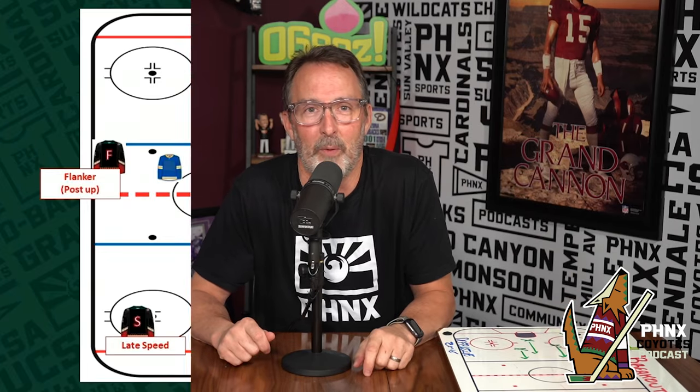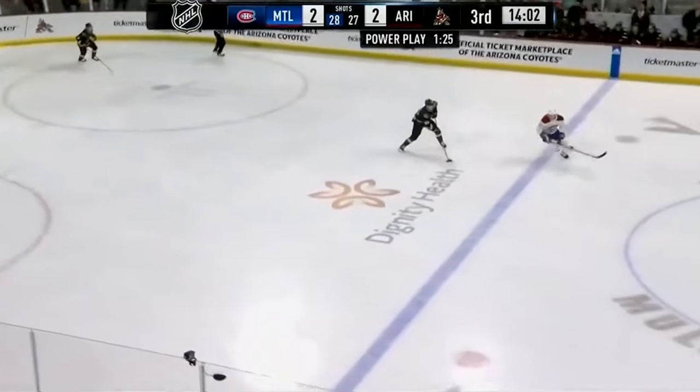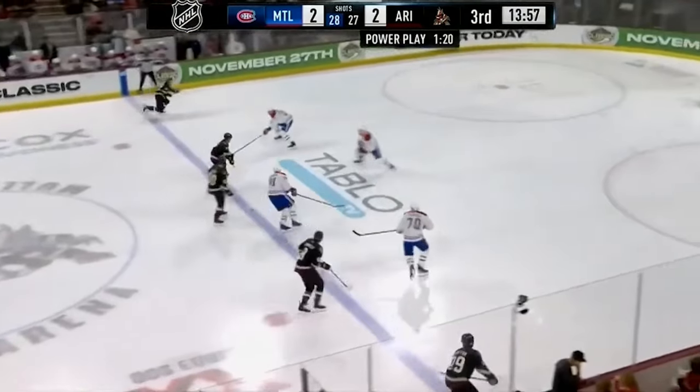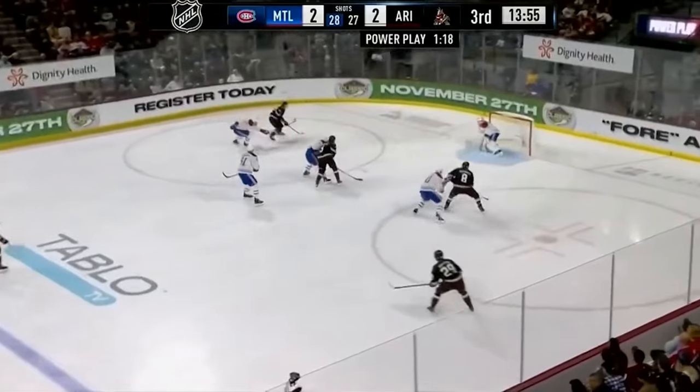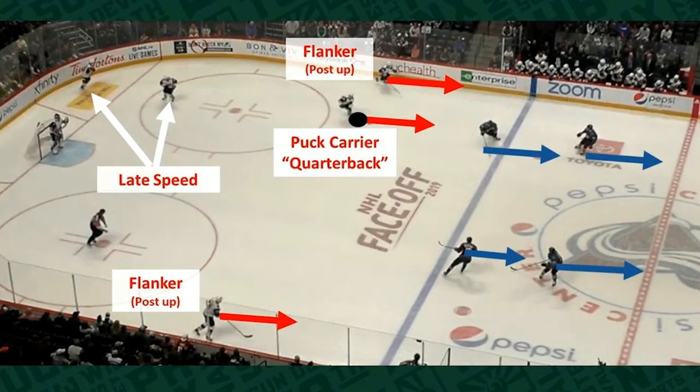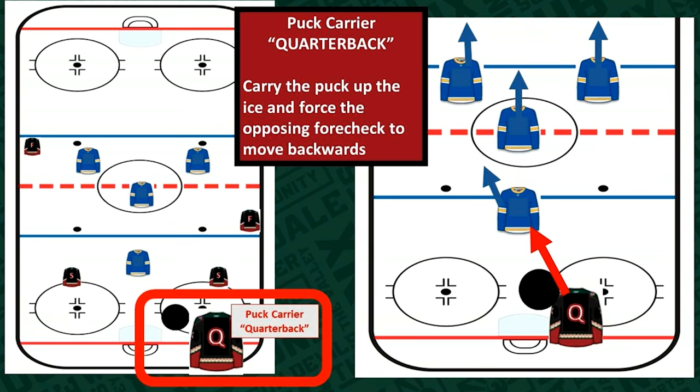Let's take a deeper dive into the power play drop pass breakout. The power play drop pass breakout is used in some form or another by all 32 teams in the NHL. When it's executed properly, the speed catches the penalty killer flat-footed so you can gain possession in the offensive zone or sometimes take a crack at the net. The whole goal is to get the quarterback to get everybody moving backwards and catch the late speed, getting the puck through the neutral zone quickly.